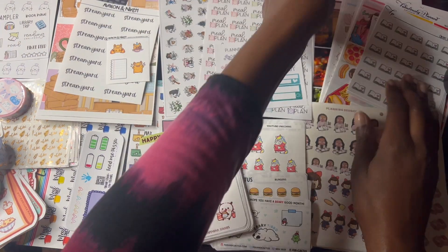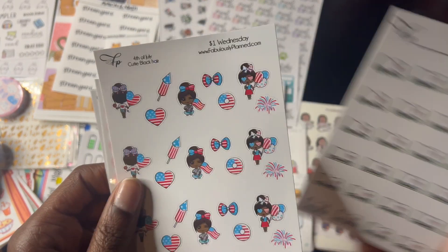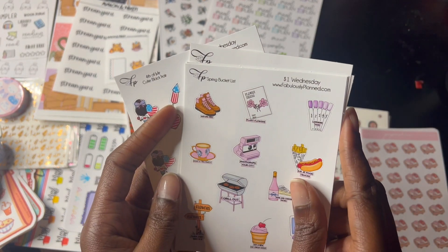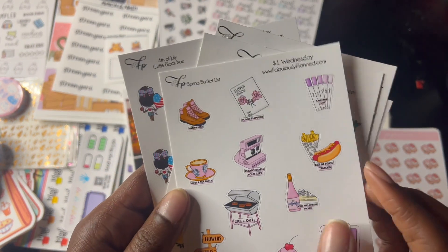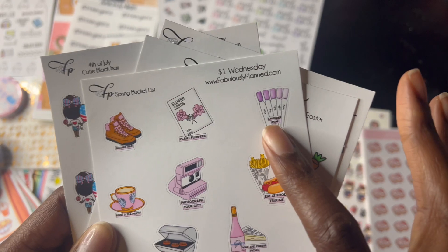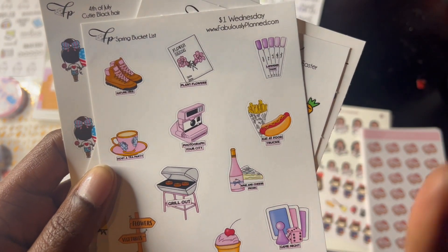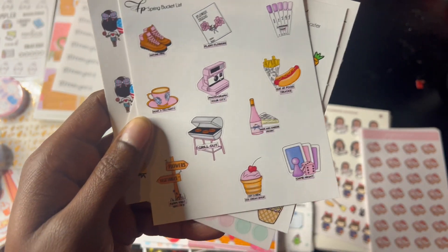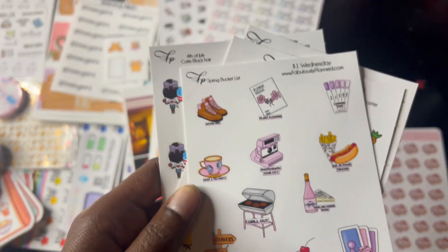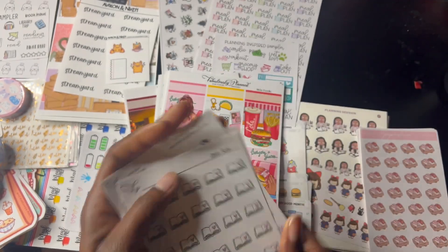And last but not least is Fabulously Planned. I ended up getting this freebie — this is Open Book. And this one relates to the 4th of July, definitely using that. Little dots here. And a Spring Bucket List — it's all pink, I love it. I might need to get a camera at some point. I actually do need to get my nails done, eat at food trucks. Wine and Cheese Picnic — have not done that. Have not done a girls' night in so long. Try a new ice cream shop, farm visit, host a tea party, nature hike — I keep saying I want to go on a hike, I had done that months ago and need to get back into it. Easter stickers — definitely need these. And that's about it.